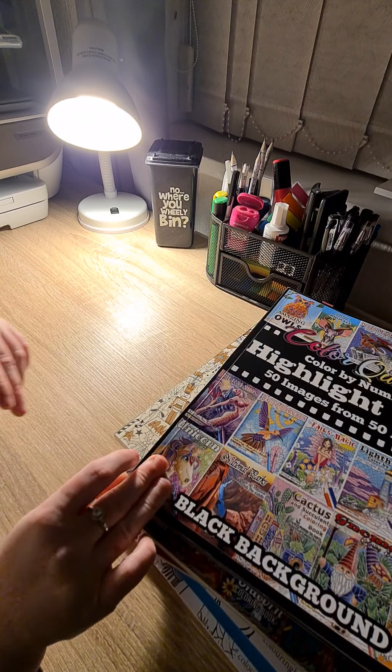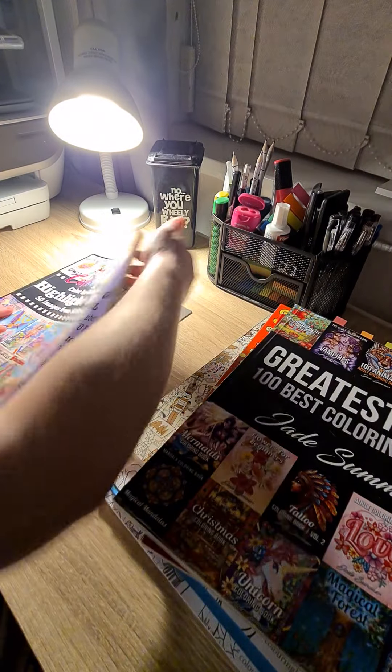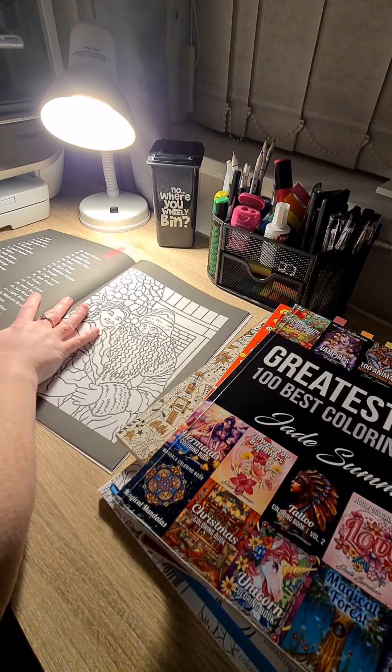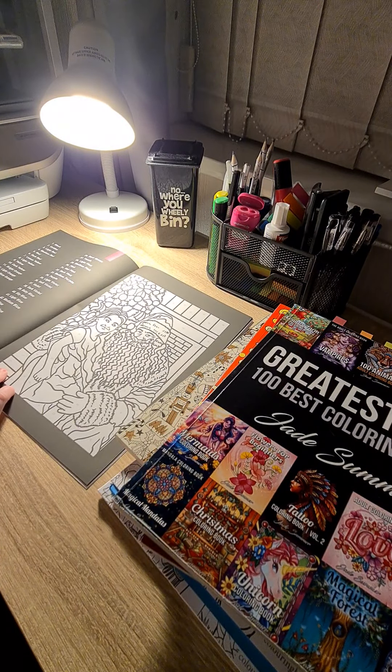Next up, we have Colour By Number Highlight Reel, again by Colour Questopia. And I've picked this one out from last year's Christmas book.